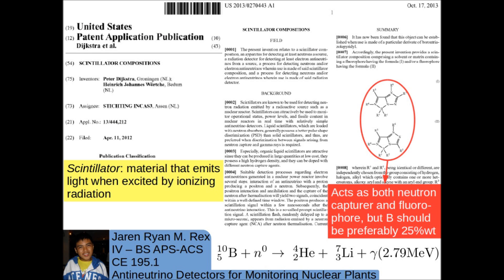Other previously developed techniques for anti-neutrino detection used liquid scintillators — substances that emit light when excited by ionizing radiation. This patent of scintillator compositions by Dijkstra et al. lays claim to various scintillators using boron as a neutron capture agent. The advantage of this invention over previous ones is that it has fewer substances, making it more stable. Dijkstra et al. claim that this scintillator can be manufactured in large quantities, but this claim is disputed today by those working with gadolinium-doped water tanks, which are still most effective and highly scalable.